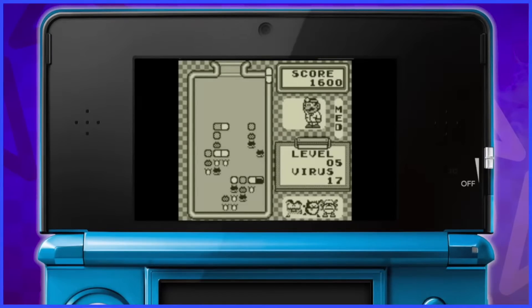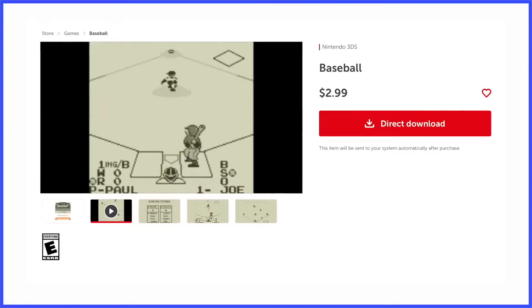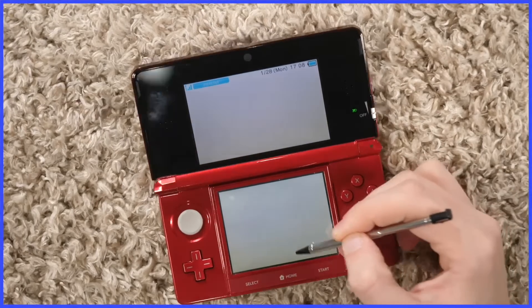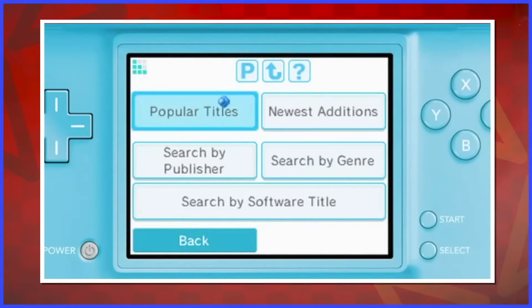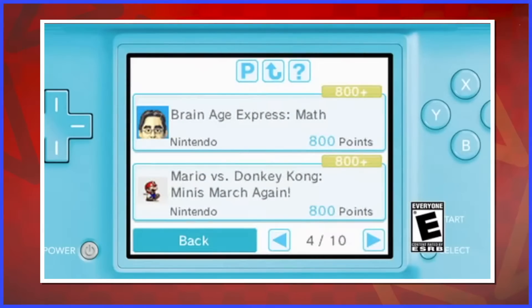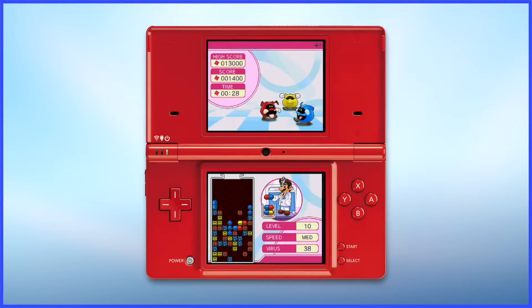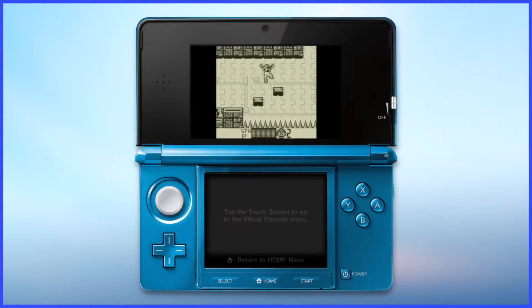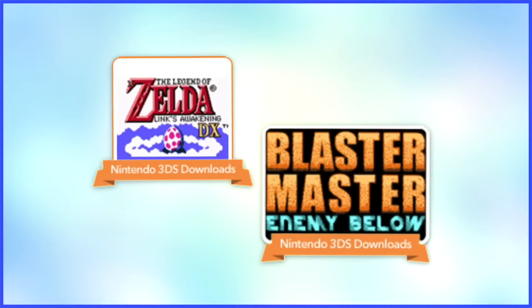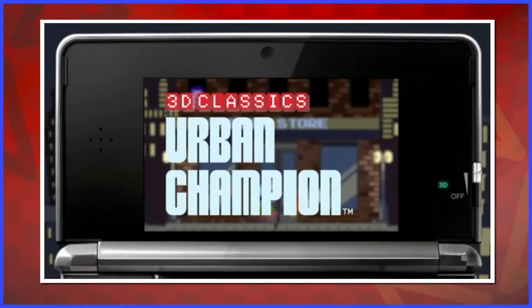That was pretty much it for the eShop at launch, and almost the entirety of 2011. The only things that ever seemed to pop up were Game Boy Virtual Console titles. It was just odd considering the DSi shop had the exact opposite issue — no legacy Virtual Console software, just original DSi releases. In the entirety of 2011, we only got two Game Boy Color games. More entries in the 3D Classics line released throughout the year: Xevious, Urban Champion, Twinbee, and Kirby's Adventure, with Kid Icarus launching as the last 3D Classic Nintendo released.